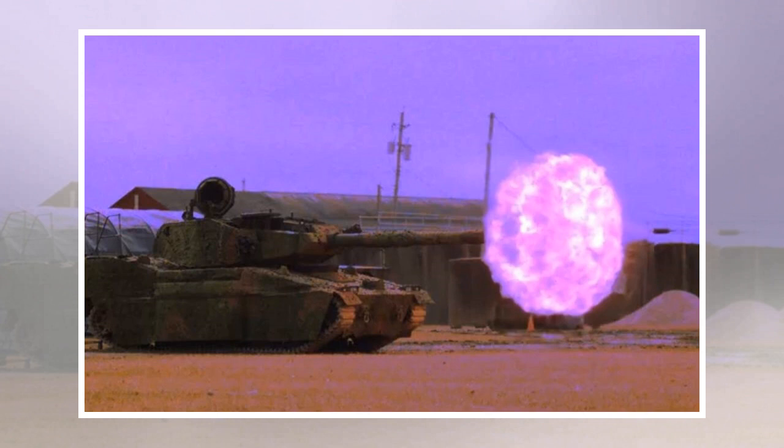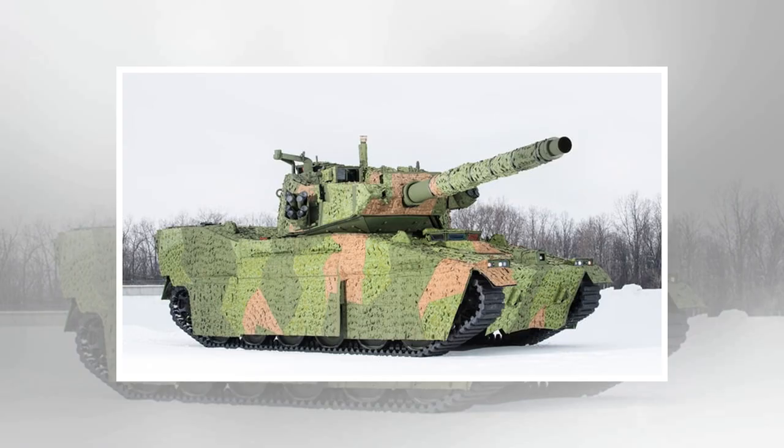The BAE Systems MPF is the result of more than 30 years of research and development for an optimized, rapidly deployable, light combat vehicle designed specifically to support light infantry.